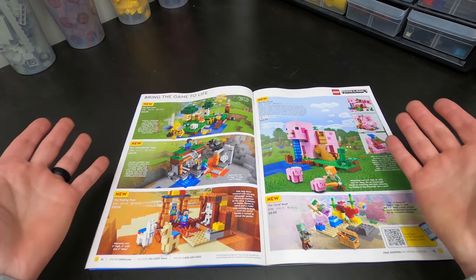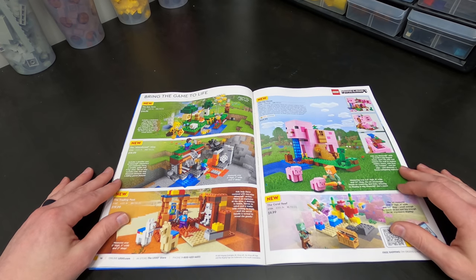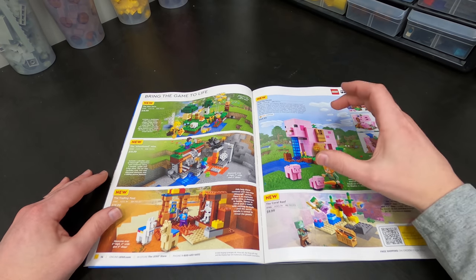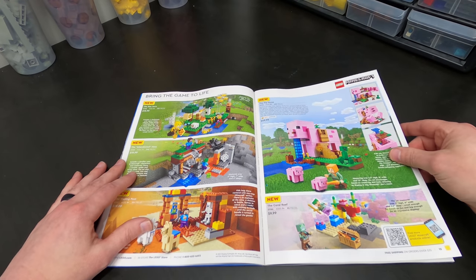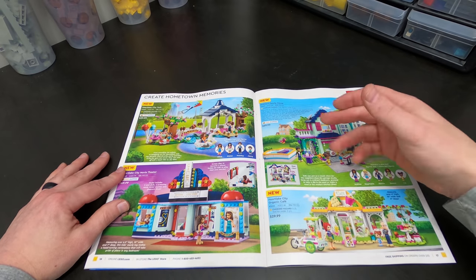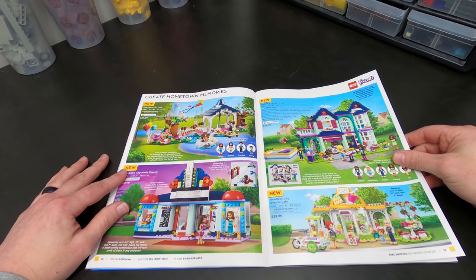And then I guess Minecraft's still doing really well for them because they keep coming out with new Minecraft sets. My teenager Josh — as you guys know he likes Minecraft, but he would much rather play the game than collect the LEGO sets. So we don't really collect those at all. Friends — I gotta say these friends sets look really good, so if you're collecting friends this is a good page for you to see.